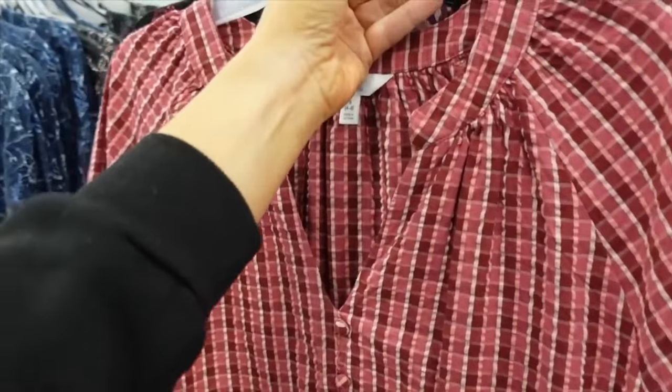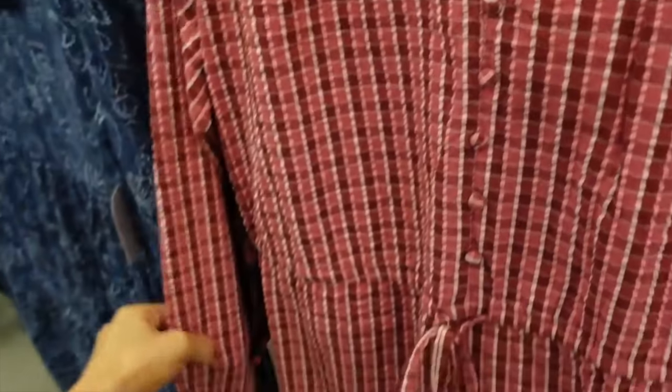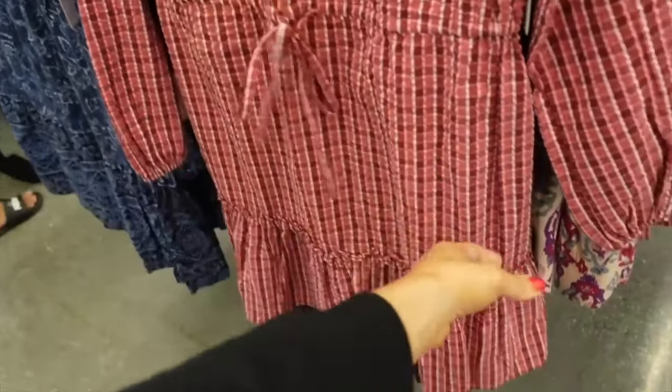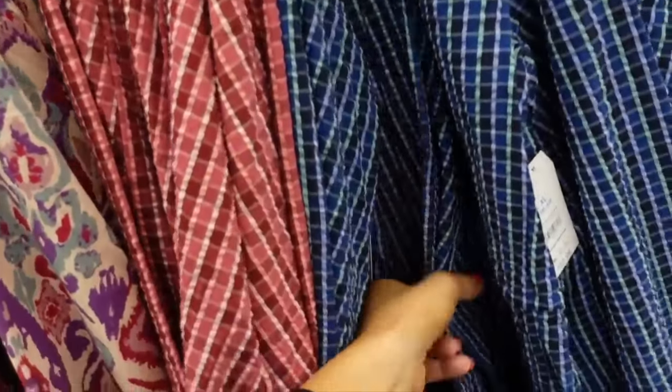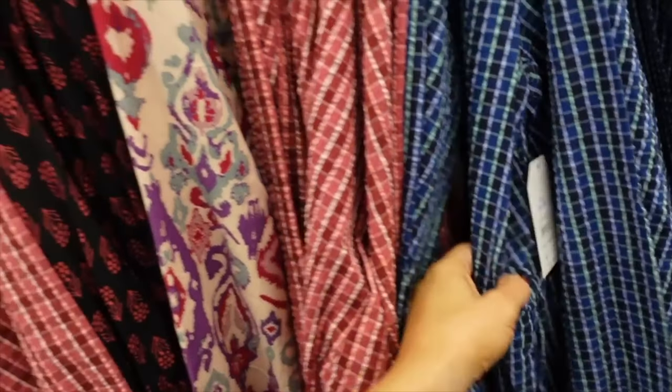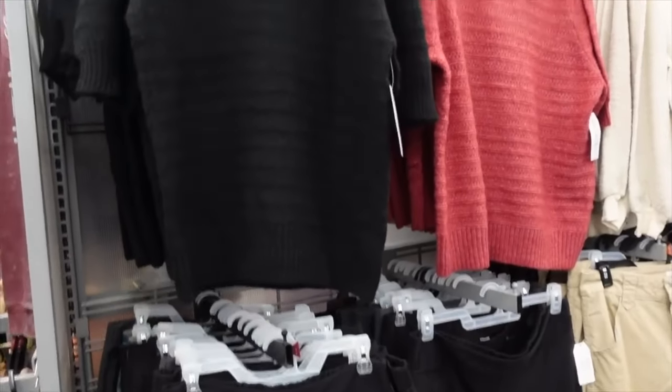Also seeing a new plaid dress from Time and True. It has a scoop neckline, faux buttons, elastic wrist, drawstring at the waist, and a tier at the bottom that continues around the back. Comes in burgundy and pink, also in blue, and it's going to be on sale for $10.04.